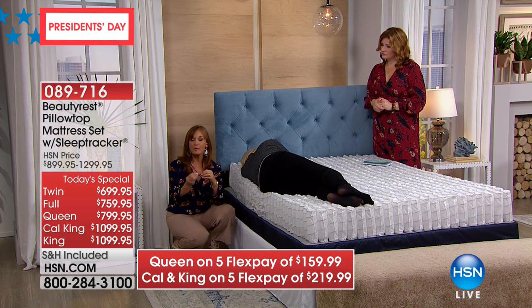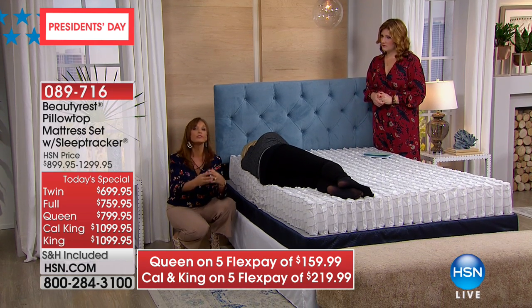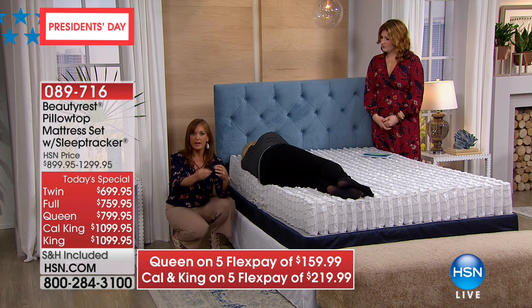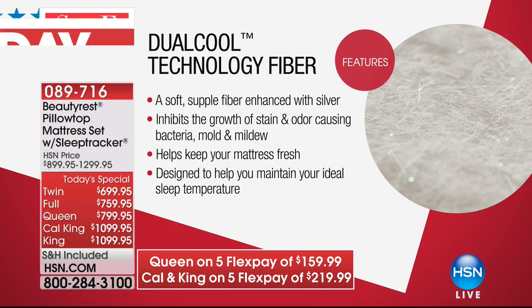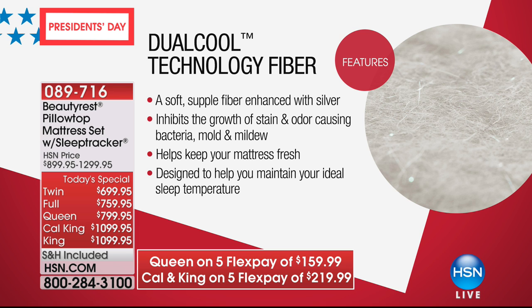The dual cool fiber is infused with silver for antimicrobial power — it's going to keep the mattress cleaner and fresher by fighting bacteria, mold, and mildew. But also, the fibers themselves pull away excess heat and wick away moisture to help you stay at a more ideal sleep temperature — not hot, not cold either. We just want you to be comfortable through the night, because that's how you get a great night's sleep.